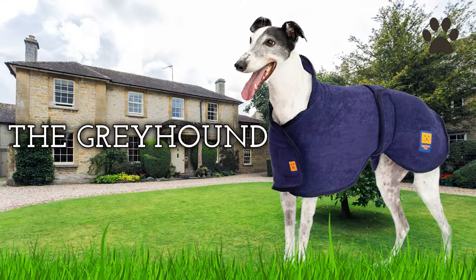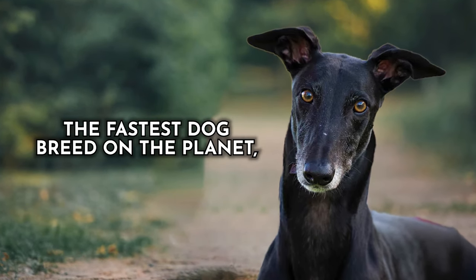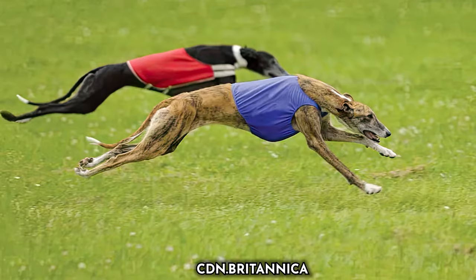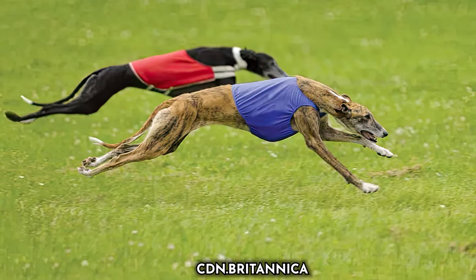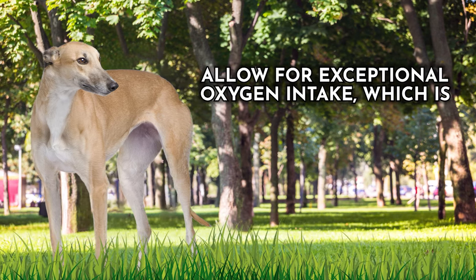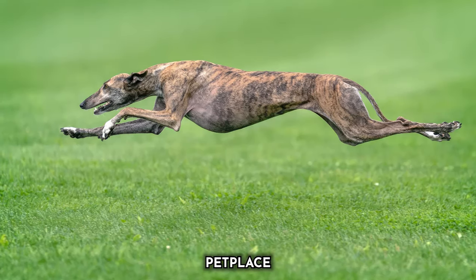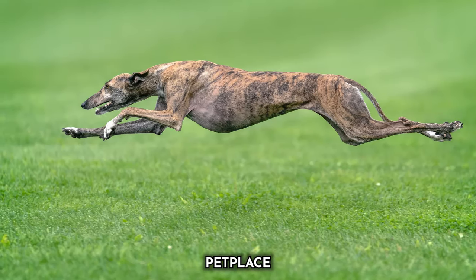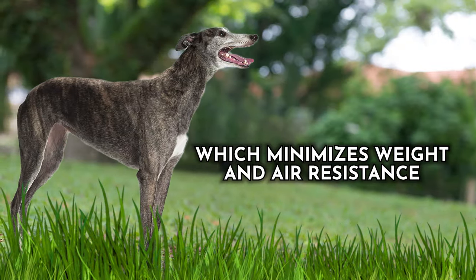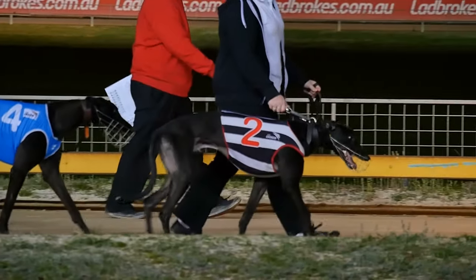Dog number ten: the Greyhound. Often hailed as the cheetah of the dog world, this is undoubtedly the fastest dog breed on the planet, and their unique physical characteristics are a testament to their extraordinary speed. Greyhounds are a marvel of nature with a slim, streamlined body built for pure velocity. Their deep chest and powerful lungs allow for exceptional oxygen intake, crucial for sustained speed. They possess long, muscular legs with an extended stride length, allowing them to cover astonishing distances with each graceful bound. These dogs also have a low body fat percentage, which minimizes weight and air resistance.